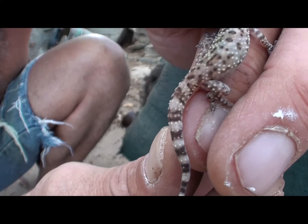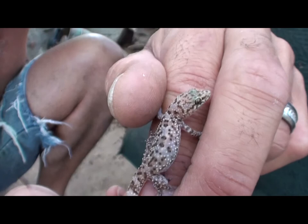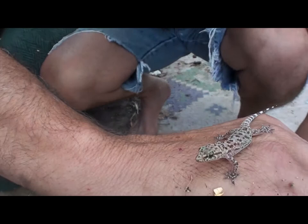I just wanted to show everybody before I let him go, because cute little wild specimens you don't get to see very often — especially with a complete tail. I'm going to let him go in the bushes so he's not crawling around down here.